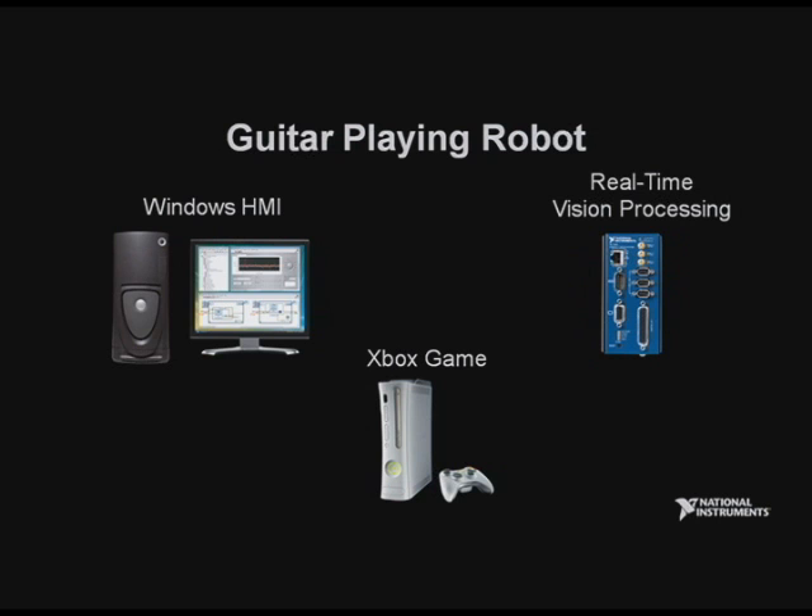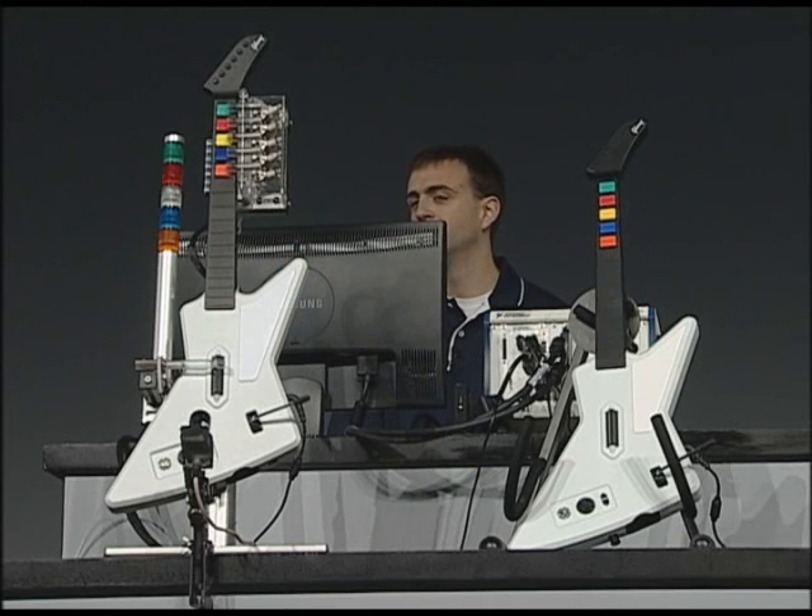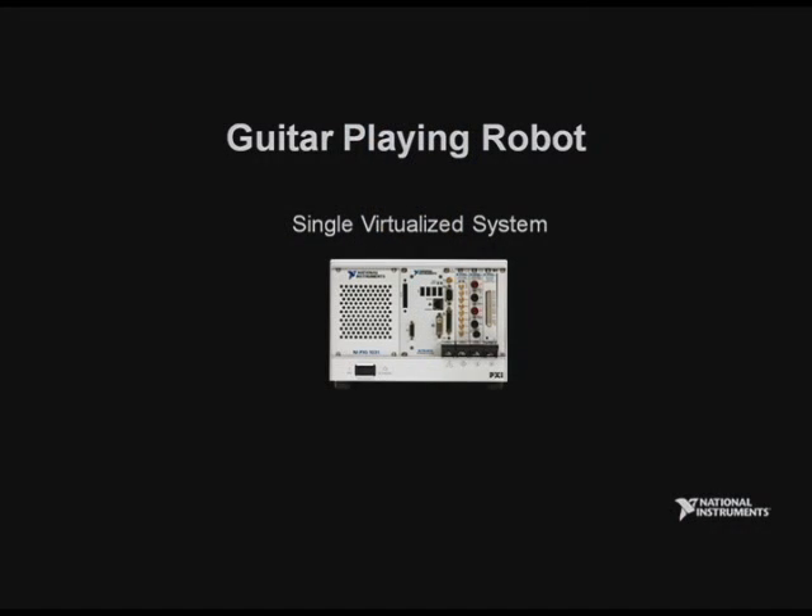Tell us about the demonstration we have set up for the audience. To show off virtualization today, we've teamed up with Intel to create this really cool video game guitar-playing robot. You may have seen something similar last year on our expo floor. That system consisted of three pieces: an Xbox to play guitar hero, a real-time controller that used vision acquisition and a camera to grab and analyze images from the video screen and accurately control the guitar, and a Windows system for configuration and user interface. But today, with an Intel VT quad-core processor and our new RT Hypervisor, we've combined all three pieces into one single PXI 8110 controller.